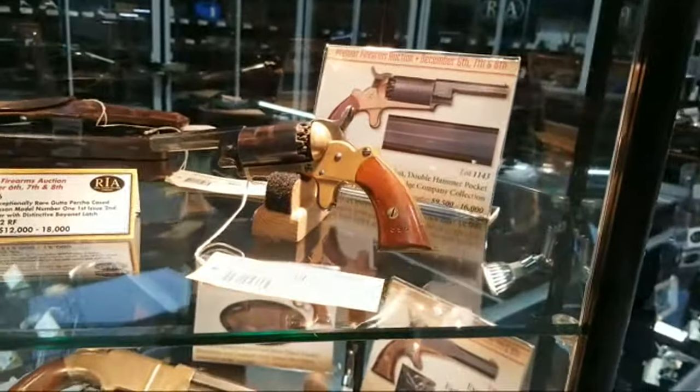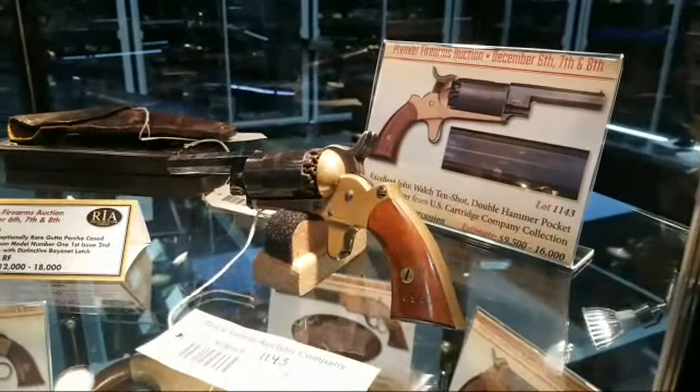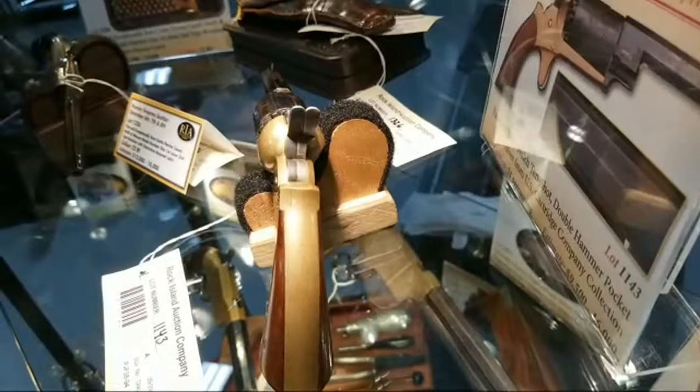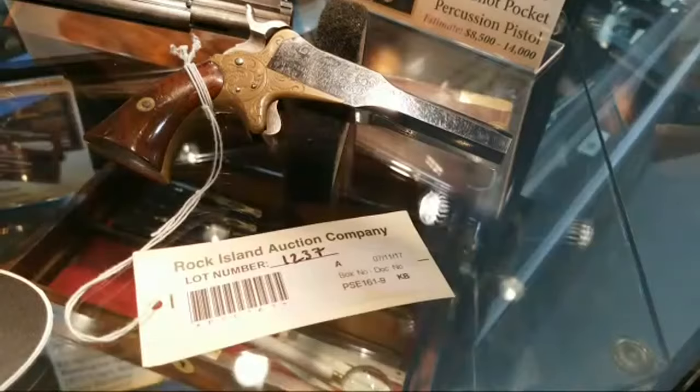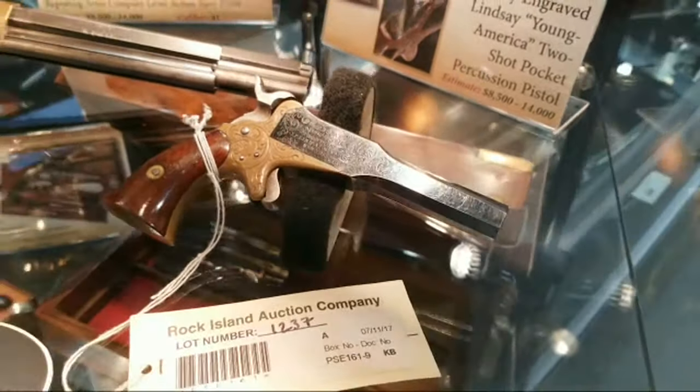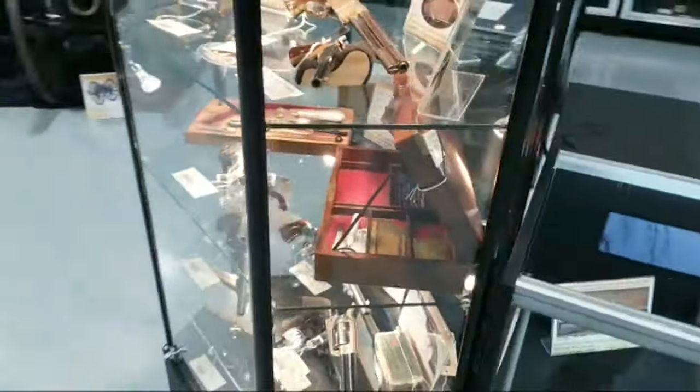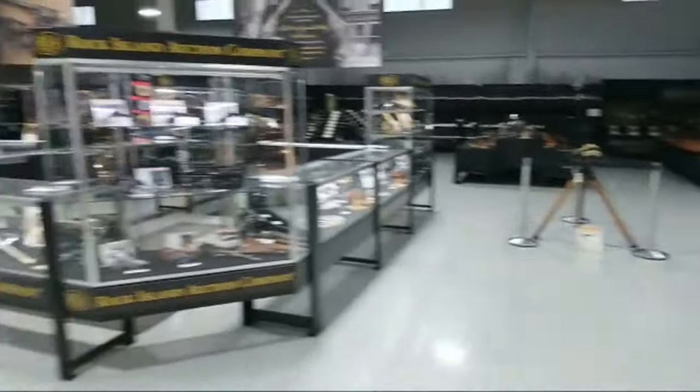Beautiful Colt single actions. And yes, you're seeing that correctly — it does have two triggers, it's 10-shot. We have a blog on one of those, kind of like the Lindsay, the perhaps more well-known Lindsay two-shot which also has two triggers.